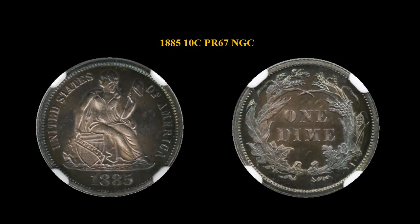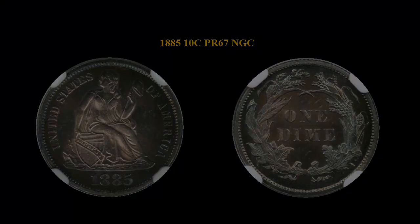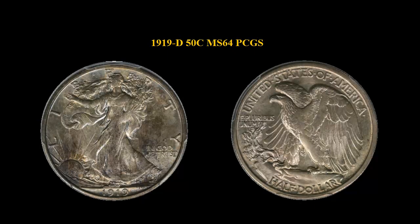1885 Liberty Seated Dime, NGC Proof 67, with Electric Blue, Green, and Purple toning.